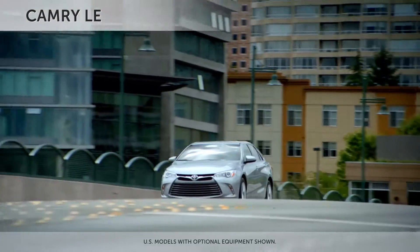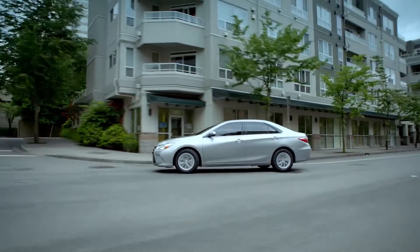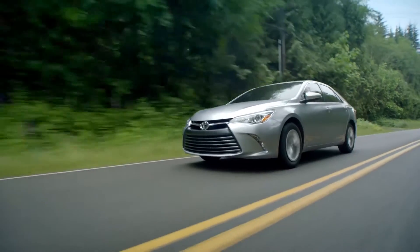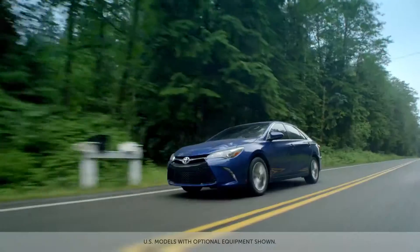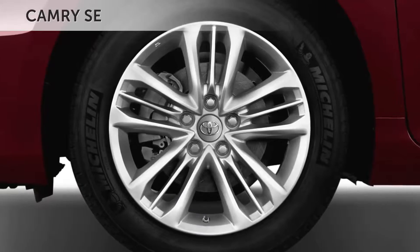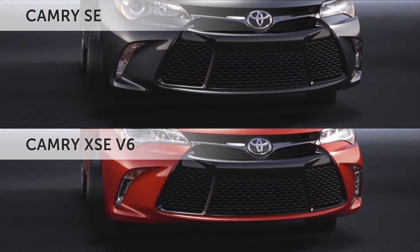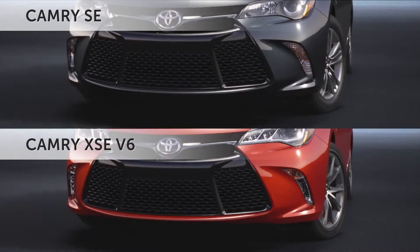The well-equipped Camry LE returns with standard Bluetooth, backup camera, tilt and telescopic steering wheel, and much more. Enhance your Camry LE with an available upgrade package or heated front seats. The sporty Camry SE returns with its own specially tuned suspension and 17-inch alloy wheels. Camry SE shares a unique front fascia and piano black mesh grille with the brand new XSE.